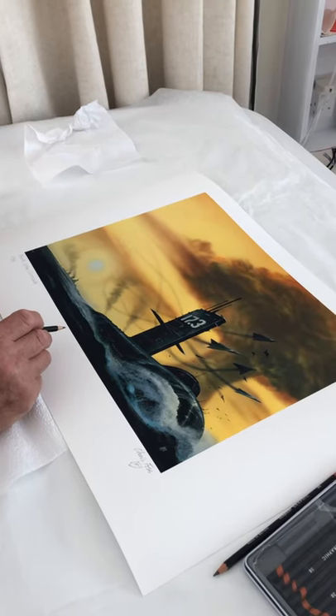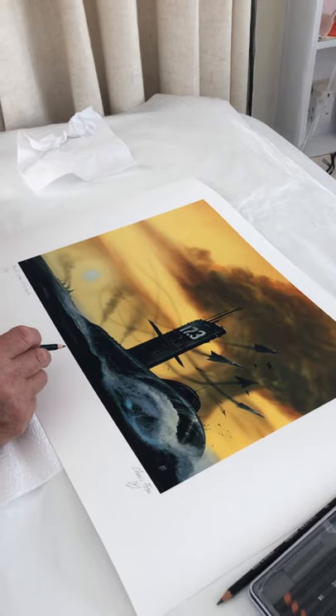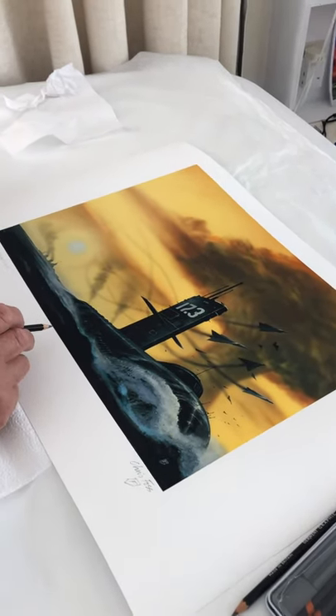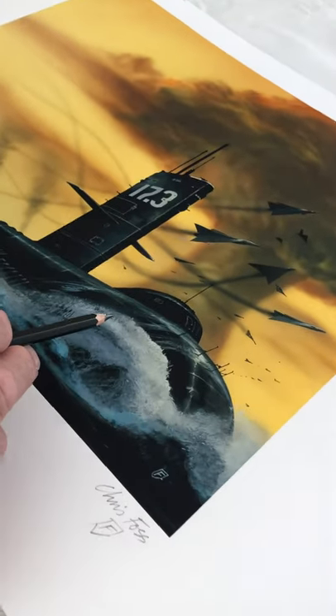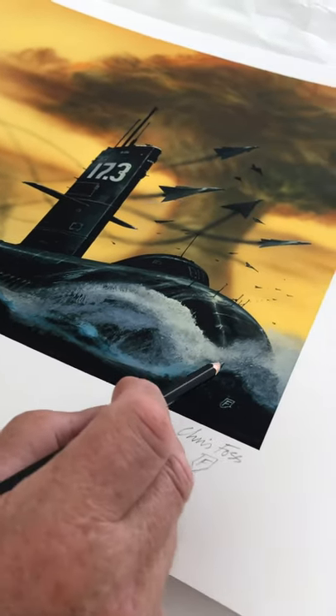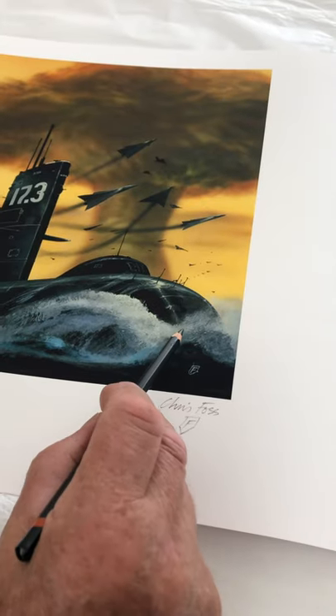I'm looking at this picture which I painted probably 35 to 40 years ago and I'm fascinated by the bow wave. I think I got that really well done. I really like the way the foam is breaking up and coming down, and obviously I look at ships a huge amount and I've got it absolutely right.